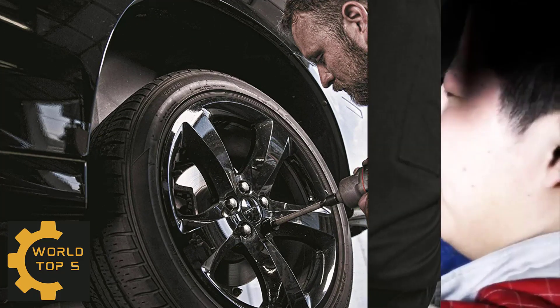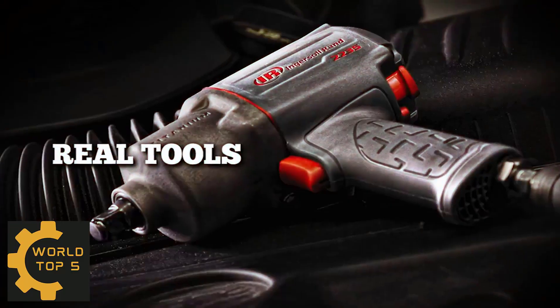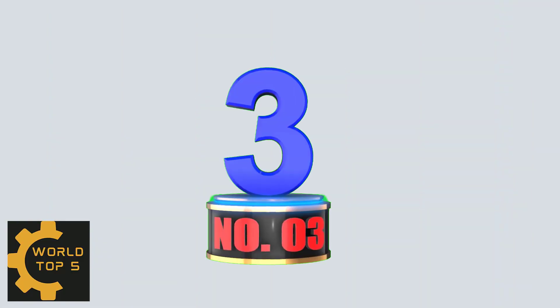Whether you operate an auto garage or a construction job site, you can rely on the Ingersoll Rand 2235.